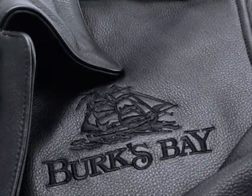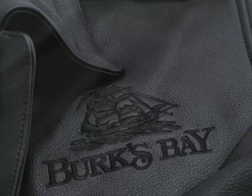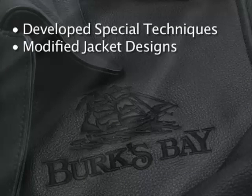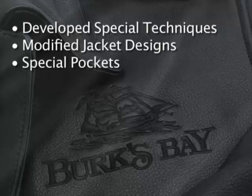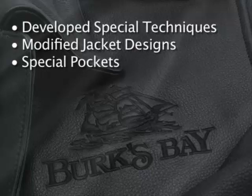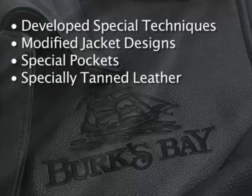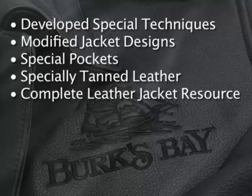While decoration on leather is more complicated than using traditional woven materials, we have developed special techniques and modified our jacket designs with decoration in mind. From the special pockets used to prevent sewing a logo through the jacket lining, to the use of specialty tan leather to enhance the decoration quality, we are your complete leather jacket resource.